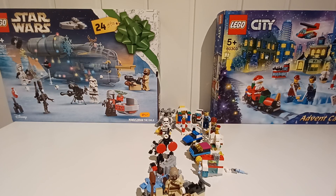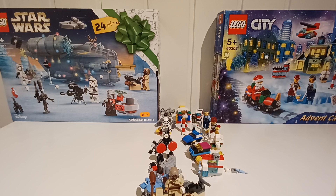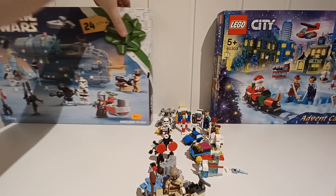Hello, Tom Braxton T-back here, and today we're back with day number 11 of the Lego Star Wars and Lego City advent calendars. So let's turn them around.